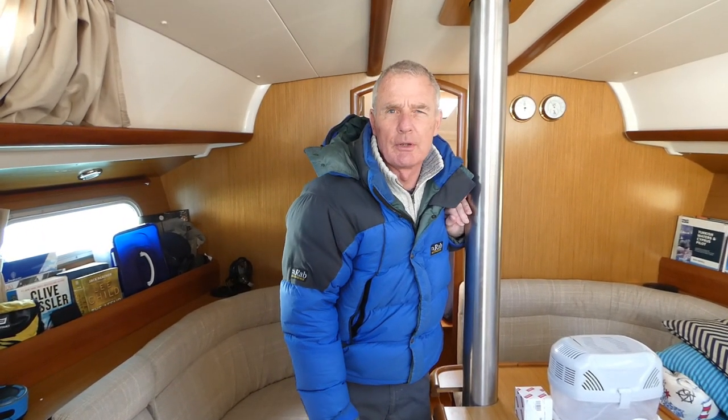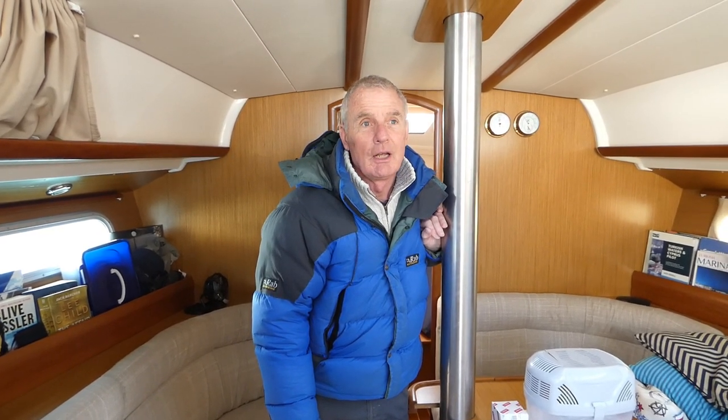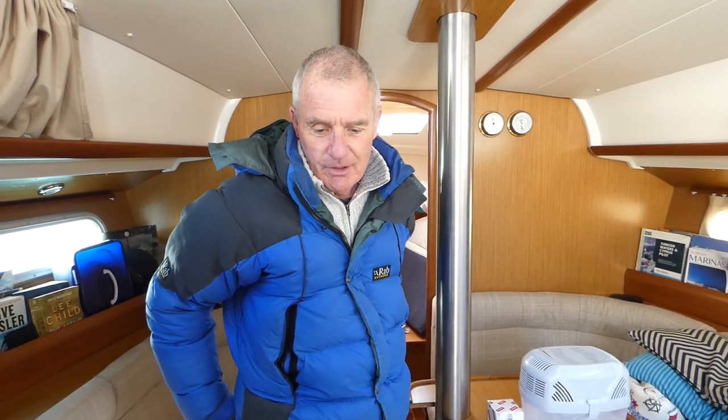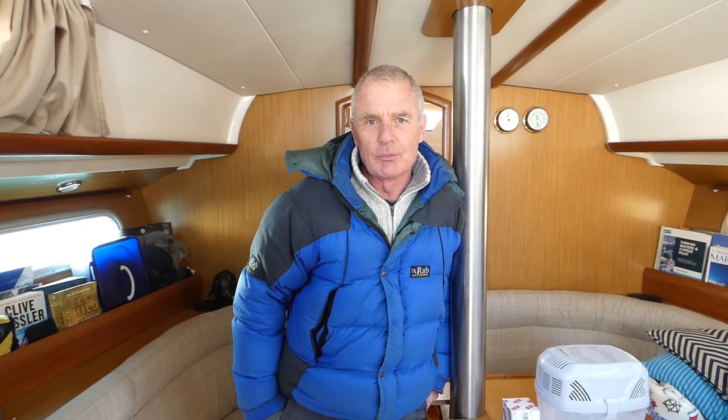So we're back on Kestrel — it's been about three, three and a half months, nearly four now. She looks good actually, she's dry, there's no water ingress anywhere. We came down today to do a bit of work but the weather's picked up.